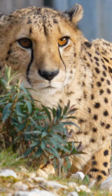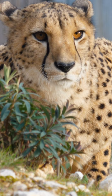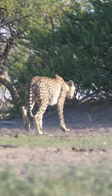Have you ever noticed the dark tear marks on cheetahs? These marks run from the corner of the eyes down to the mouth. These tear marks may serve a practical purpose. Unlike most other big cats, cheetahs hunt during the daytime.